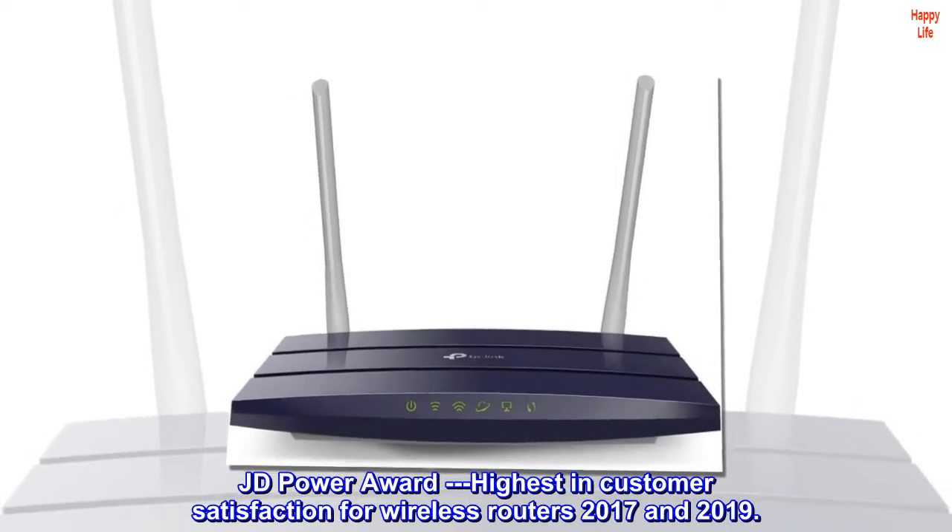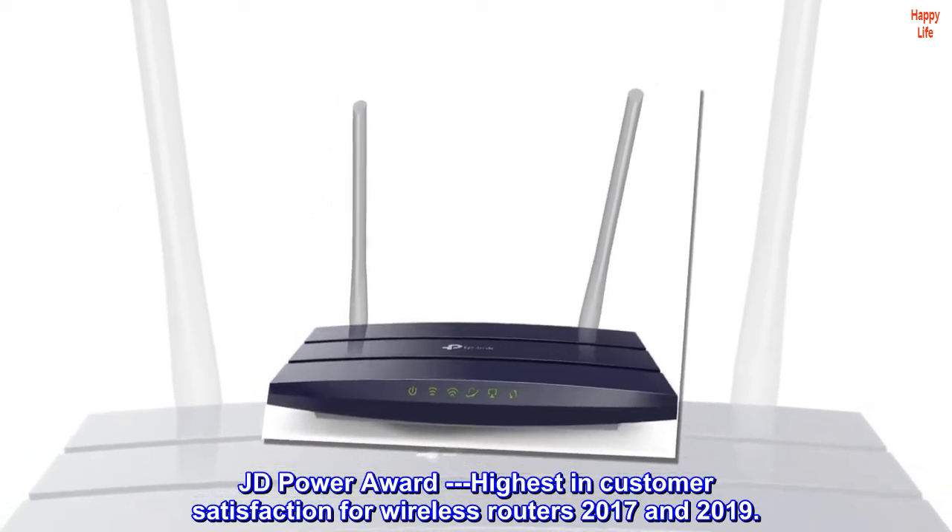J.D. Power Award — highest in customer satisfaction for wireless routers, 2017 and 2019.